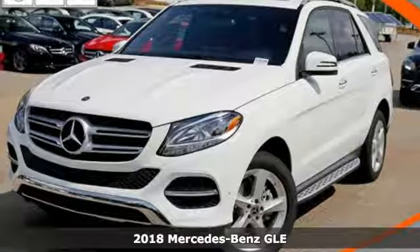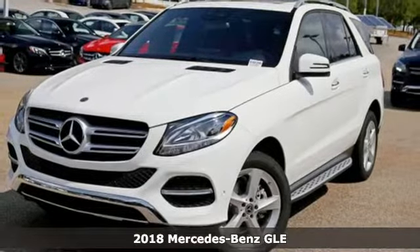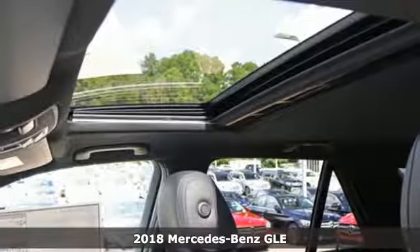Here's a new 2018 Mercedes-Benz GLE. This GLE is reassuring when the weather turns and rewarding when the road turns.